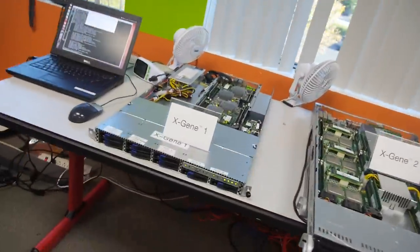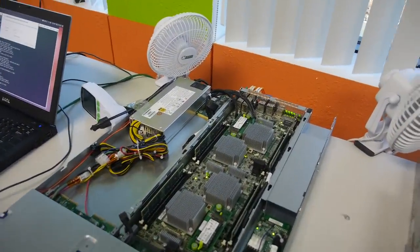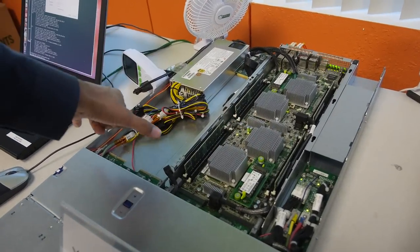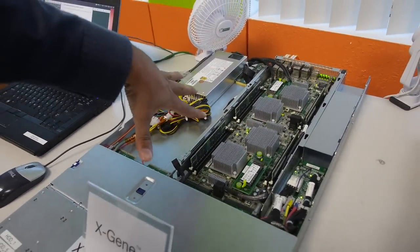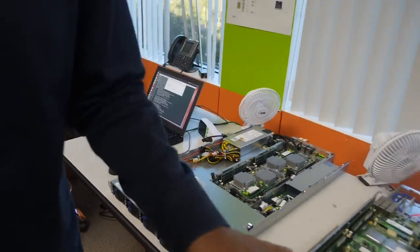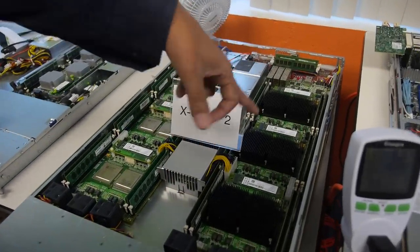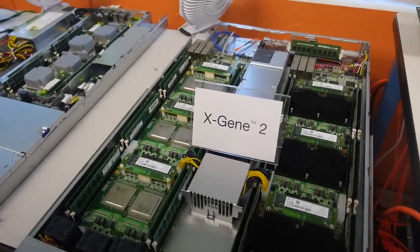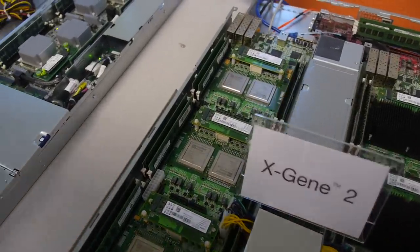More requests per second also means lower cost per request. Going back inside — there's the Mitac system and the HP Moonshot, and all of these are shipping. The Mitac system is extremely dense: this is just a half-unit, and you can have up to eight XGene processors in a 1U chassis. With XGene 2 you can have up to six per side — so 12 XGene processors within a 1U chassis.